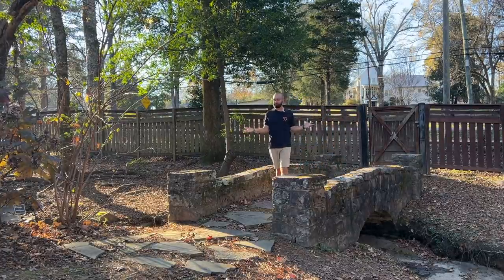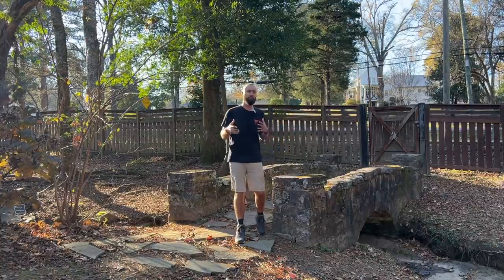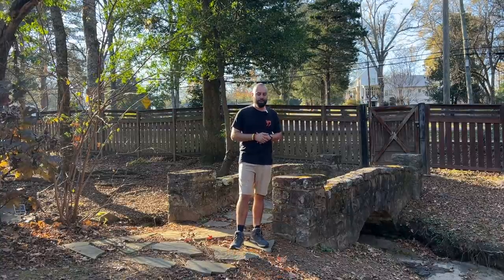Isn't there just something magical about stone bridges? We grew up reading story after story of adventurers crossing these bridges on their way towards something spectacular. And that is what we tried to bring for you today.